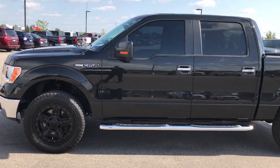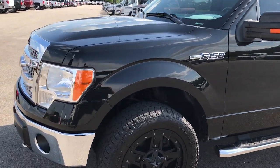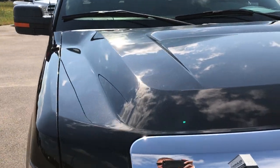This is stock number 9157A, a 2013 Ford F-150 SuperCrew 5.5 foot short box. This truck has the 5.0 liter V8 motor.